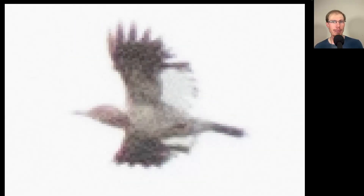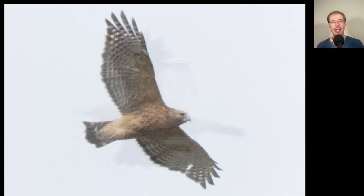Here we have a woodpecker that migrated past — the most distinctive thing is big white patches to the secondaries, making this a red-headed woodpecker. Here we have a hawk with a very distinctive plumage — very orange underneath with black and white patterning to the wings and a dark tail with thin white bands. This is an adult red-shouldered hawk.